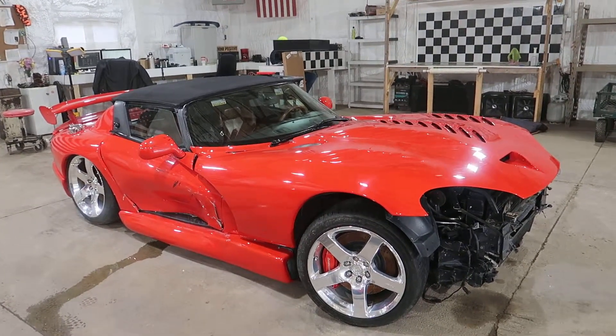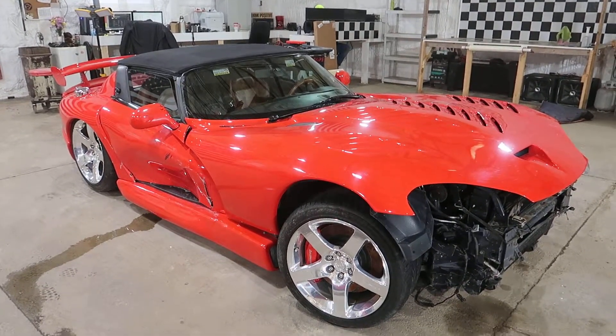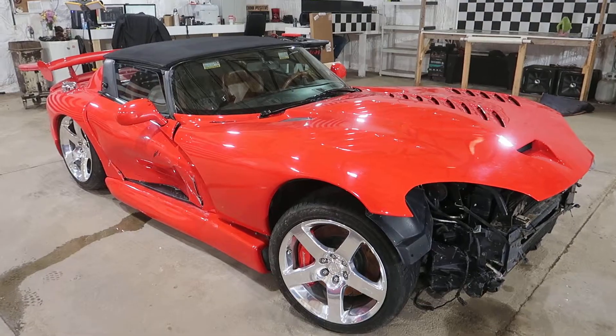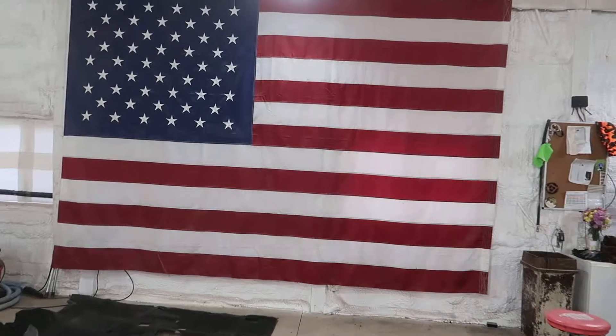And if you think that this C6 sounded nasty, this thing is exponentially nastier. We're really excited about doing that one next. Thanks for watching our video guys, and as always, God bless America.